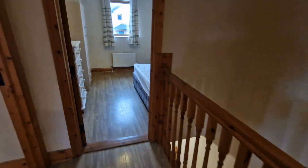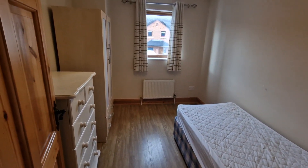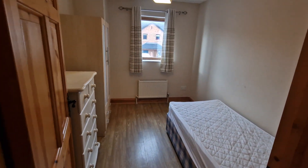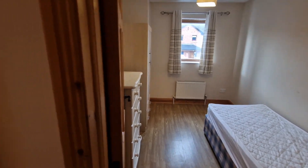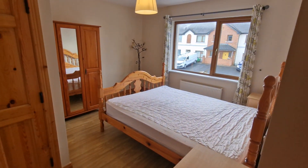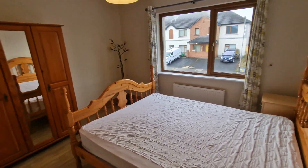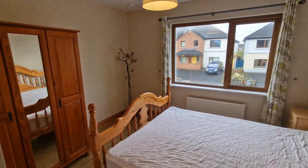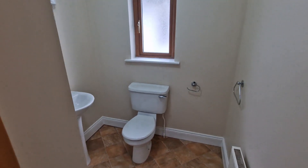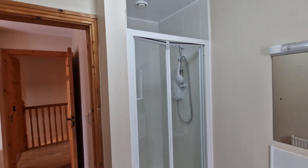The single bedroom to the front has laminate flooring, a front aspect window, a drawer unit, wardrobe, and single bed — perfect as a single room, home office, or child's bedroom. The main bedroom again has laminate timber flooring, a large front aspect window, and plenty of space for a bed, lockers, and wardrobe. It also includes a large ensuite complete with WC, washbasin, side aspect window, and a shower unit.